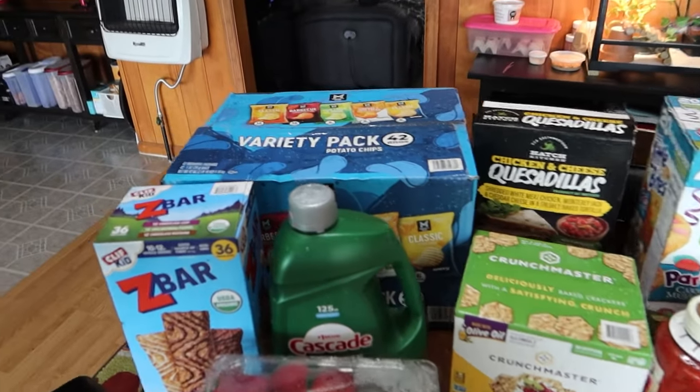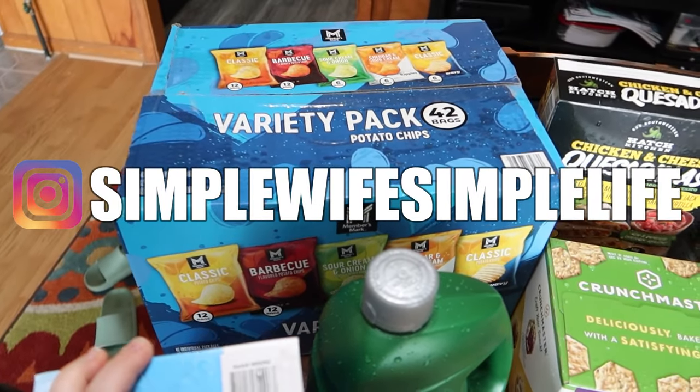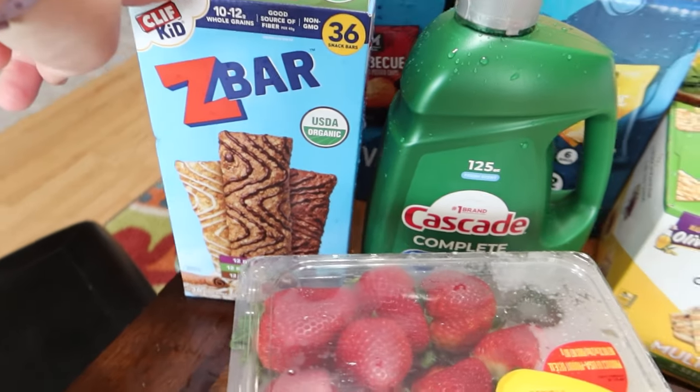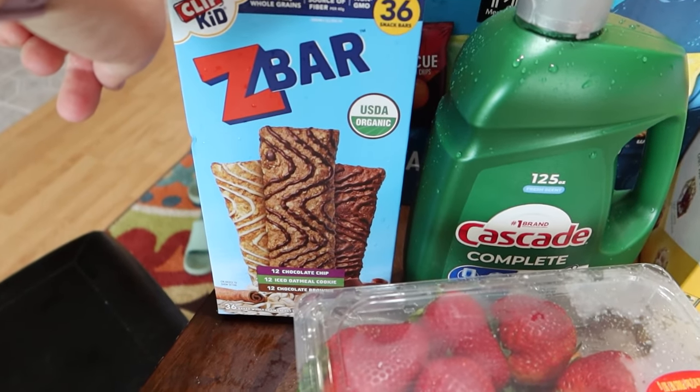Starting in the back, got the Variety Pack of Nutter Butter Chips for the kids and for lunches. Z-Bar pack for technically Jackson, because he's pretty much the only one that eats those.